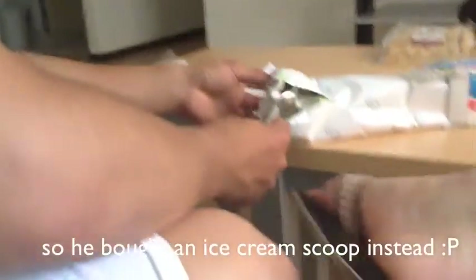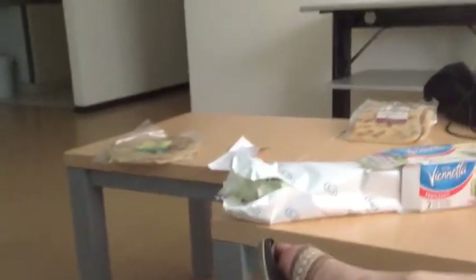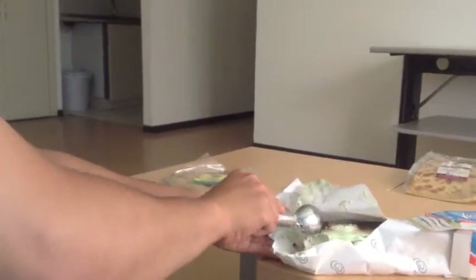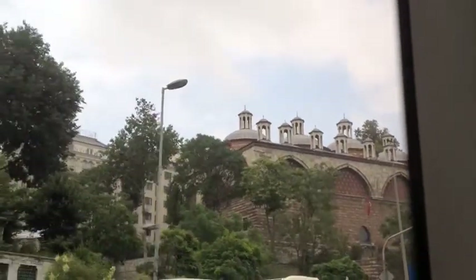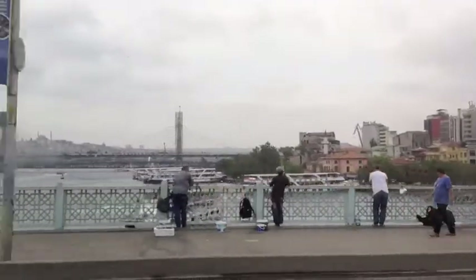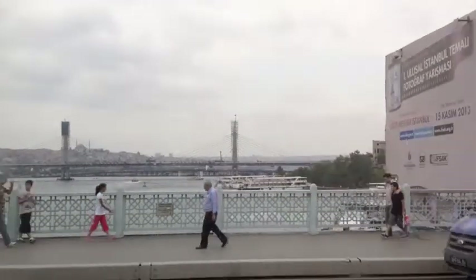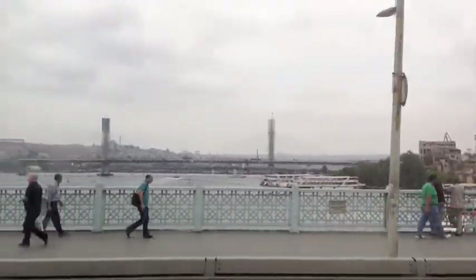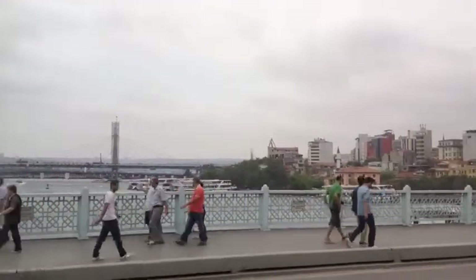I bought an ice cream scoop for a spoon. Is it good? I bought the ice cream.